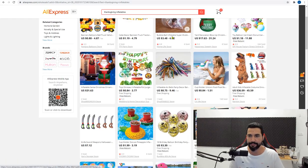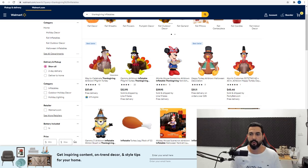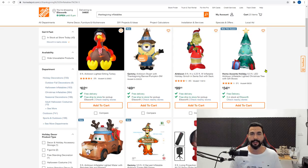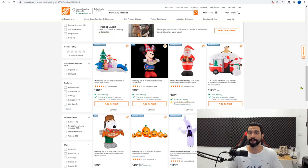AliExpress has fewer Thanksgiving inflatables specifically, but they have many other types of inflatables. This is another reason why you should work with more than one supplier — if you were working with only AliExpress, you'd miss this entire product line. Walmart also has a nice selection of Thanksgiving inflatables. Thanksgiving inflatables is the first product line I recommend adding to your stores — they come in different variations and suppliers carry different types.